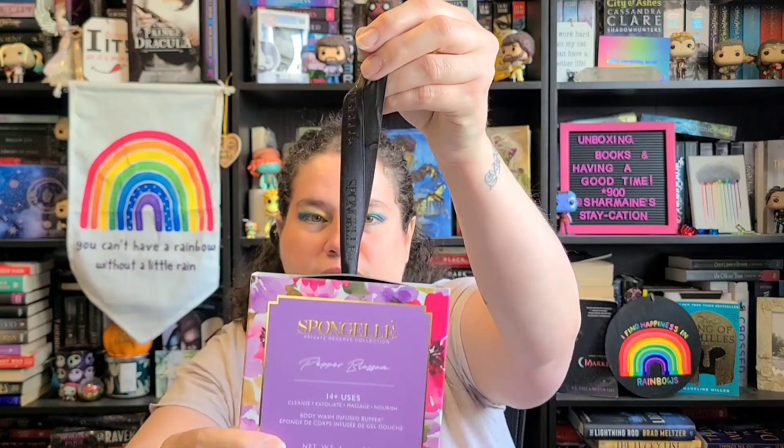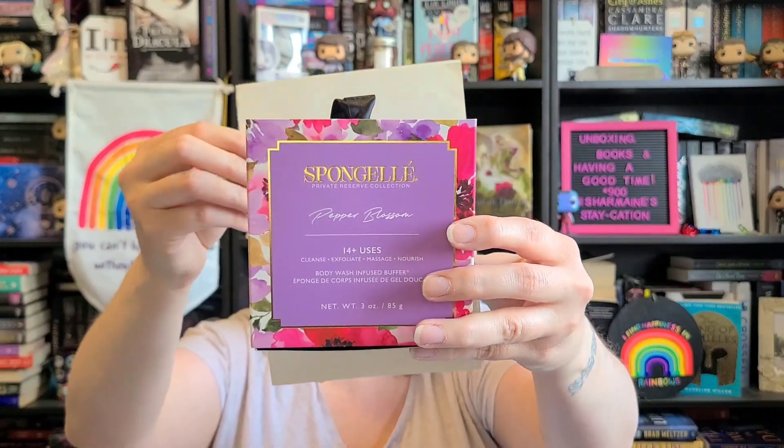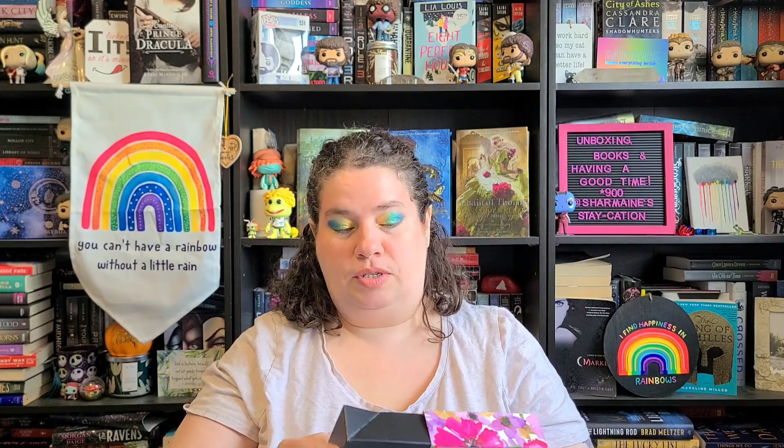The first thing I got is this Pepper Blossom sponge gel. It has 14 uses — it's to cleanse, exfoliate, massage, and nourish. It has a handle on it. I think it was $3.99. Oh, it smells so good! I was trying to get it before the sale was over because people put stuff in their cart and dump it at the end of the night. I was up late grabbing stuff from people's carts. I've tried a sponge gel before and really enjoyed it, so I'm excited to try this one.